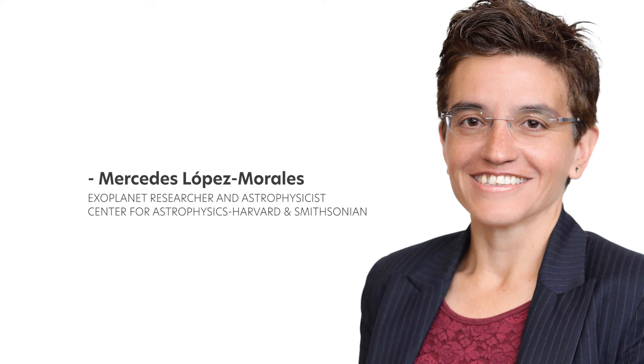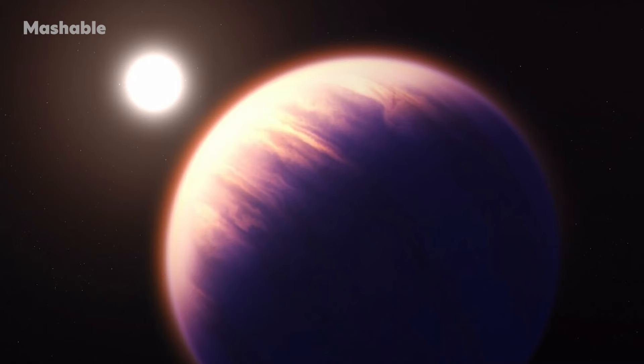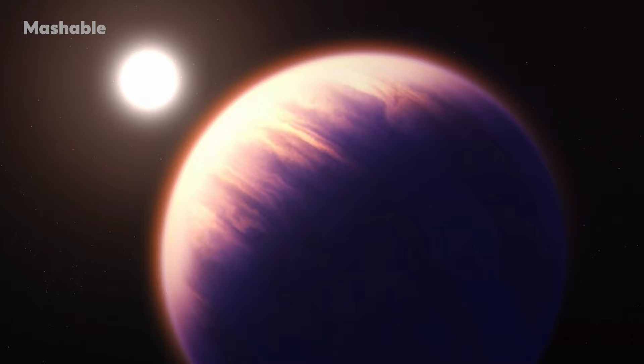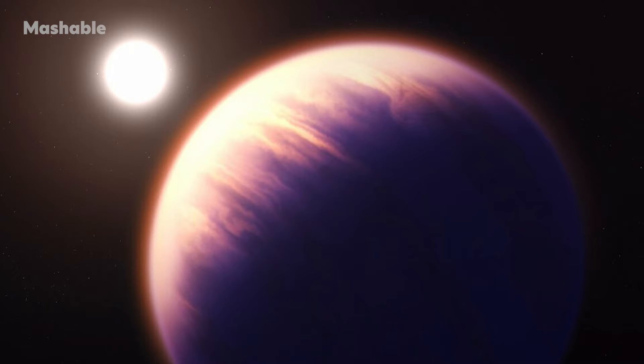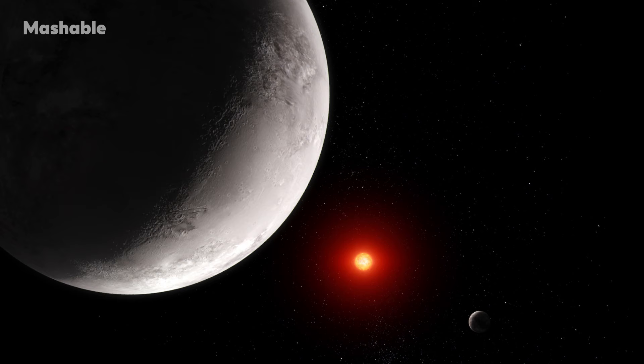Mercedes Lopez Morales, an exoplanet researcher and astrophysicist at the Center for Astrophysics, Harvard and Smithsonian, told Mashable in 2021: "We might learn things we never thought about." Already, astronomers have successfully found intriguing chemical reactions on a planet 700 light years away, and the observatory has started looking at one of the most anticipated places in the cosmos — the rocky Earth-sized planets of the TRAPPIST solar system.